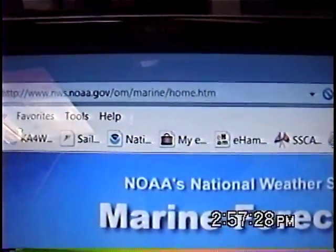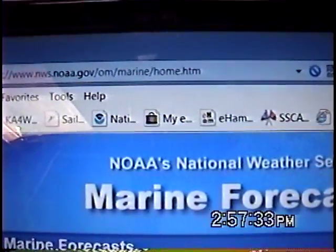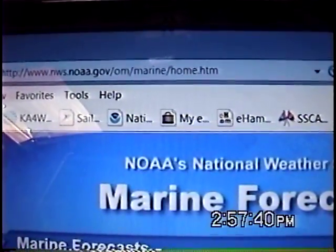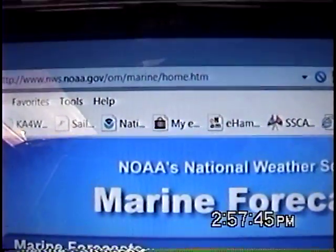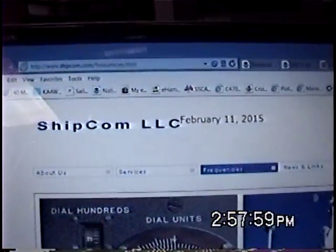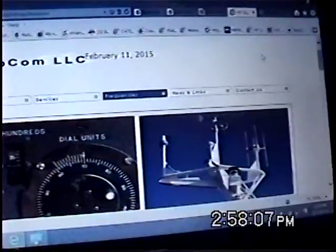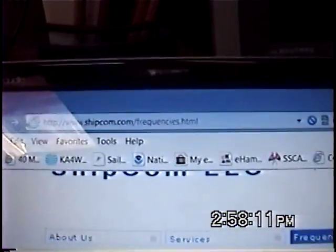The website for the National Weather Service Marine homepage is www.nws.noaa.gov/om/marine/home.htm. And not to leave out WOM — Shipcom Communications runs the coast radio stations in Mobile, Alabama and in Seattle, Washington. Shipcom.com is their website address.